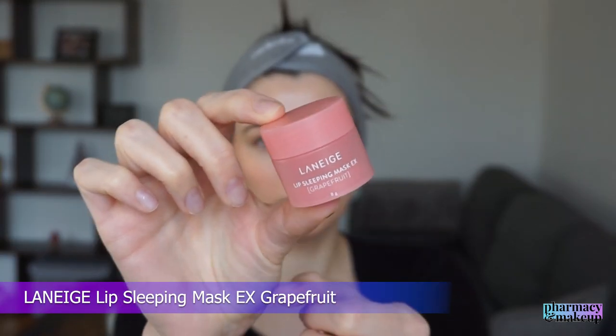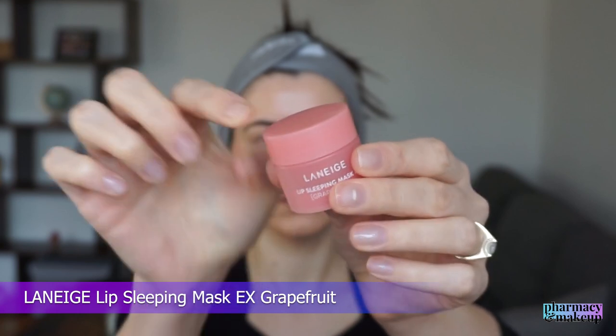In case you're interested in any products, just check out the description box below. Once I line my lips with this lip liner, I put this Laneige Lip Sleeping Mask on top and it looks just like a lip gloss while nourishing my lips. It's easy, it's fast, it nourishes my lips, and it looks natural - not too much, not too heavy.